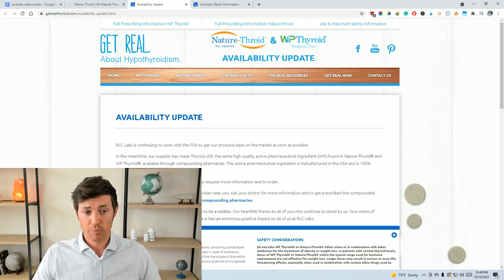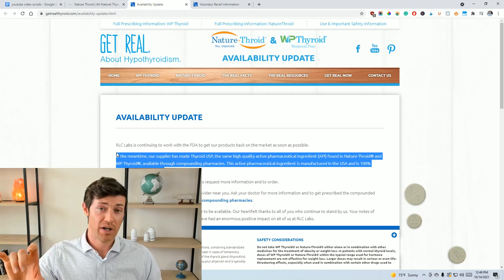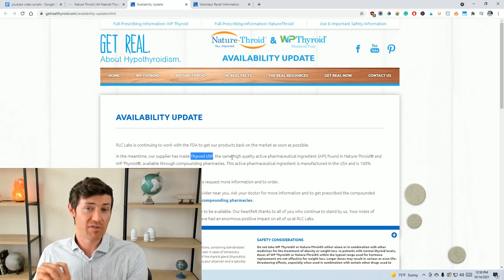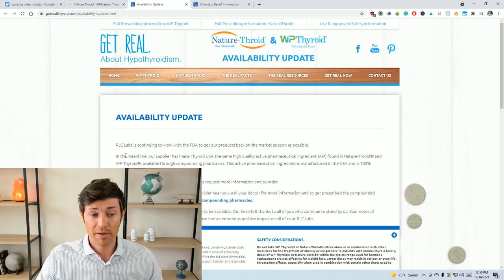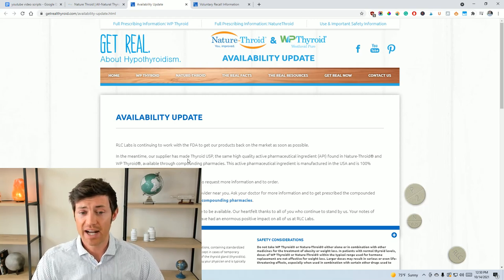Even though you can't get Nature Throid and WP Thyroid from the pharmaceutical company, you do have an alternative: getting Thyroid USP, which stands for Thyroid United States Pharmacopeia. You can get the same active ingredient used in Nature Throid and WP Thyroid through a compounding pharmacy. Their statement says: 'In the meantime, our supplier has made Thyroid USP — the same high-quality active pharmaceutical ingredient found in Nature Throid and WP Thyroid — available through compounding pharmacies.'